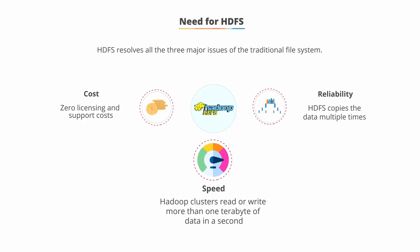Speed. Large Hadoop clusters can read or write more than a terabyte of data per second. A cluster comprises multiple systems logically interconnected in the same network.